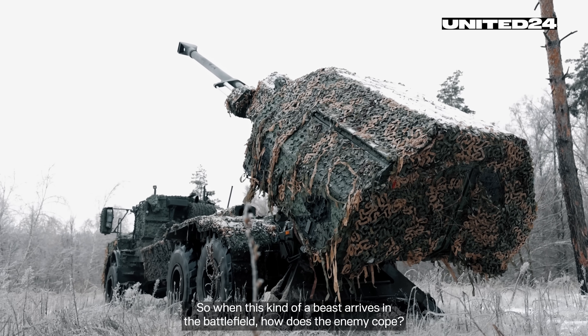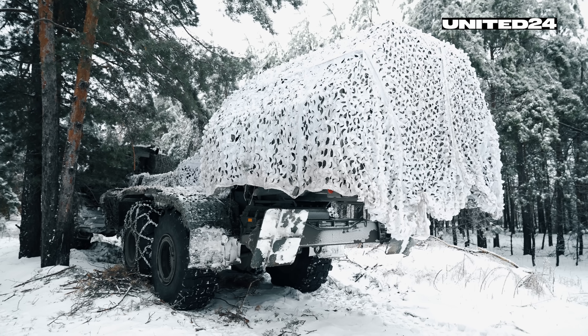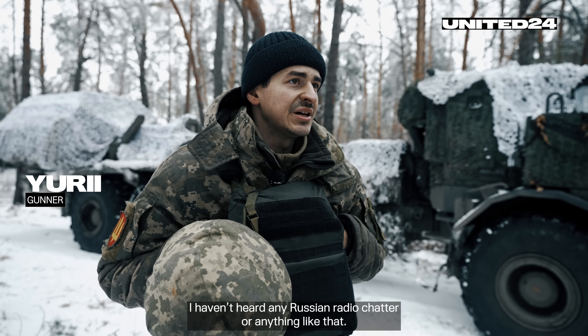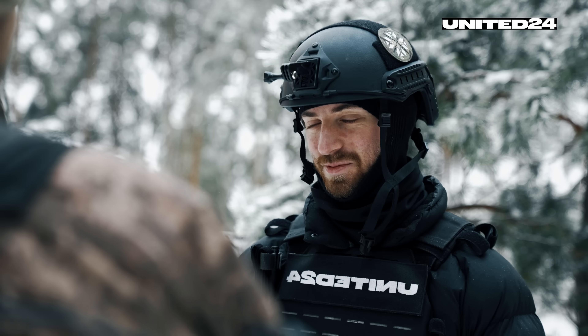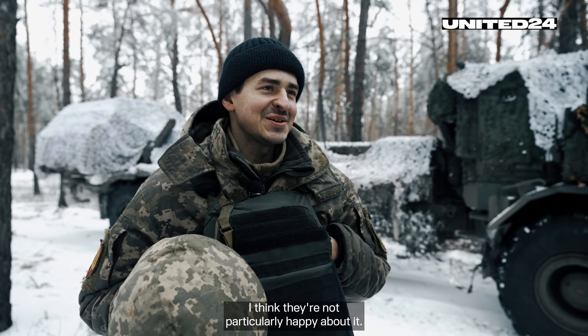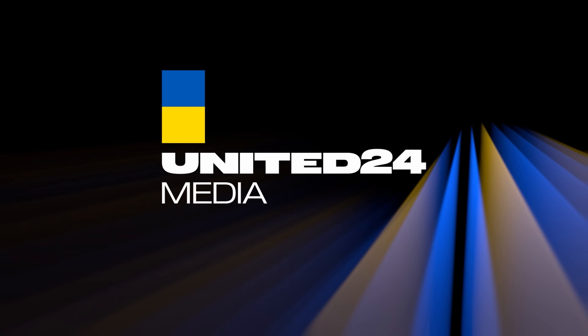So when this kind of beast arrives on the battlefield, how does the enemy cope? I haven't heard any Russian radio chatter or anything like that, but the power of the Archer is definitely a test for that. Do they not like it? I think they're not particularly happy about it.